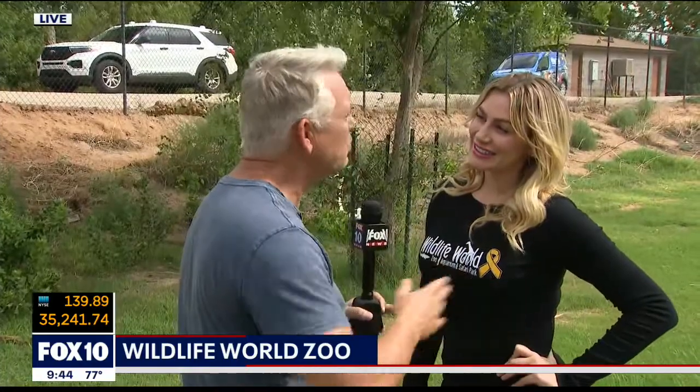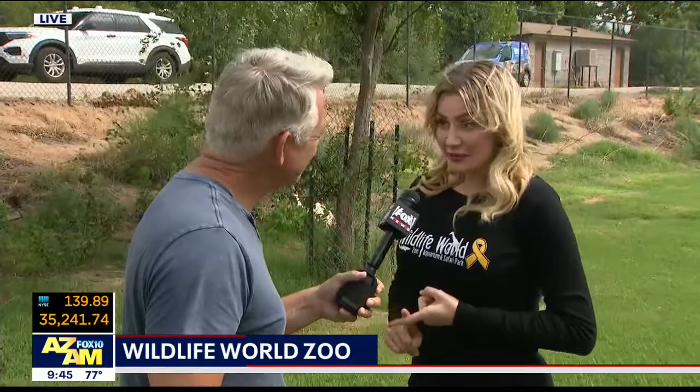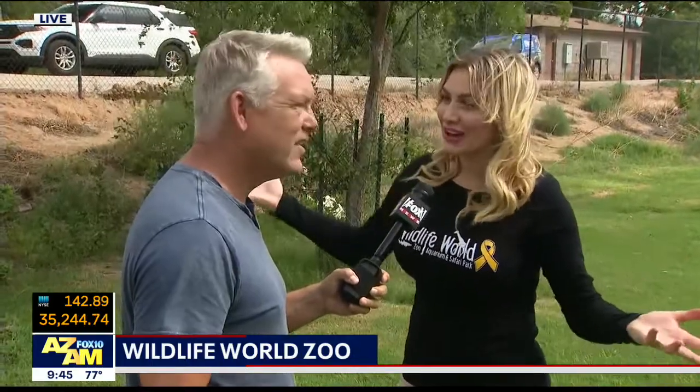What time do you open? What are your days? We open every single day of the year at 9 a.m. The zoo stays open until 6, the aquarium stays open until 7. This is great weather to come out, and people need to see these little adorable babies.